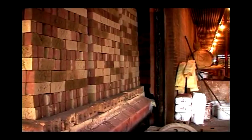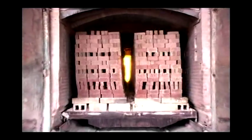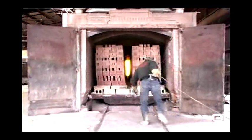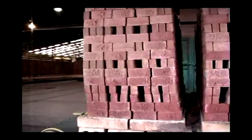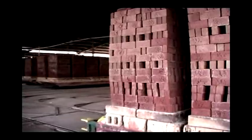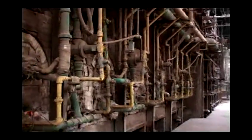Once all the brick are placed on the kiln car, they go into the kiln for firing. Old Virginia brick have to be burned at approximately 2,000 degrees to produce the brilliant colors we are known for. After the burning process is complete, the brick are placed on tracks in a holding area before they are packaged. The entire burning and drying process takes three days.